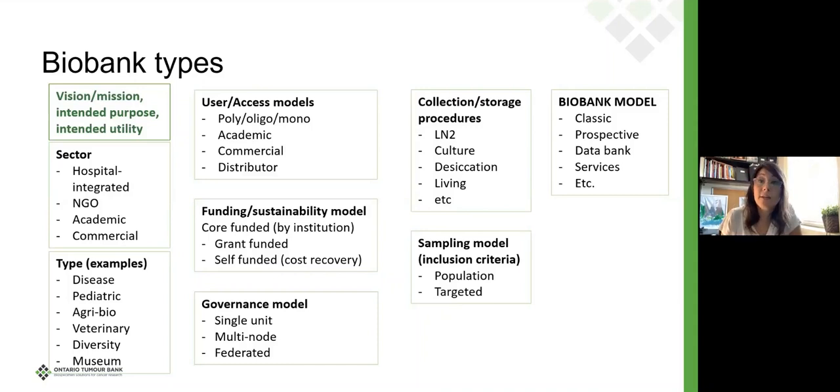We can also talk about the funding or sustainability model. Is it core funded, grant funded, or self-funded? Self-funded is not very typical. Biobanking is extremely expensive — it's a very expensive thing to do — so there does typically need to be some level of core funding.